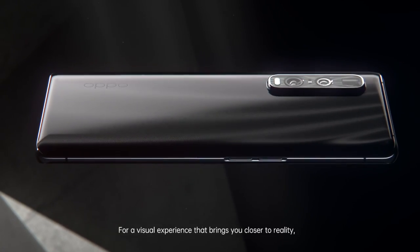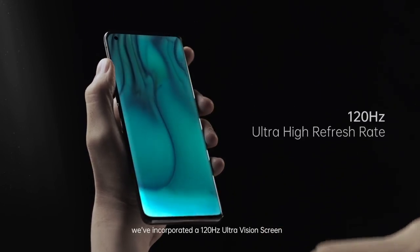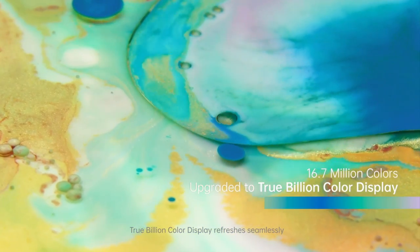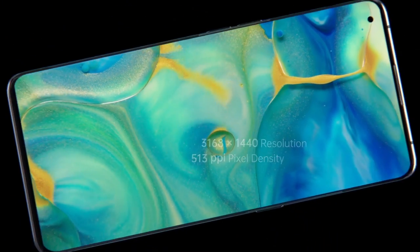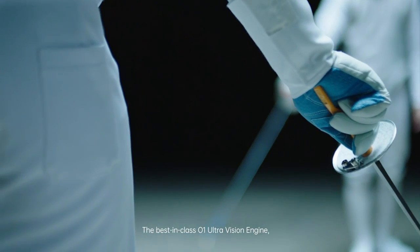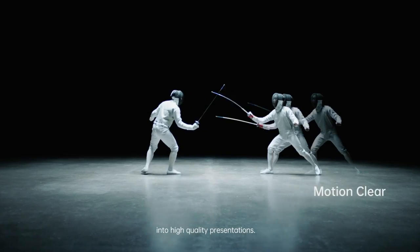For a visual experience that brings you closer to reality, we've incorporated a 120Hz UltraVision screen that makes the screen smoother than ever. True Billion Color display refreshes seamlessly to present every vivid detail, so real that you'll feel like you're actually there. The best-in-class O1 UltraVision engine turns even normal frame-rate videos into high-quality presentations.